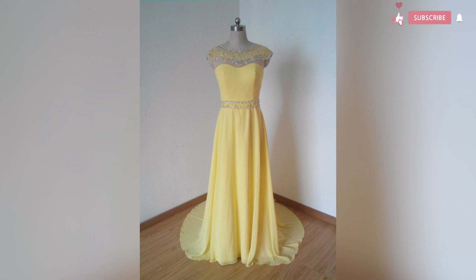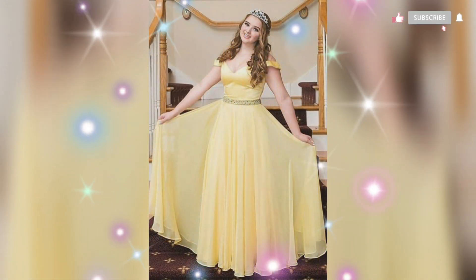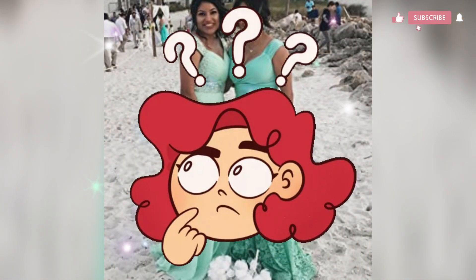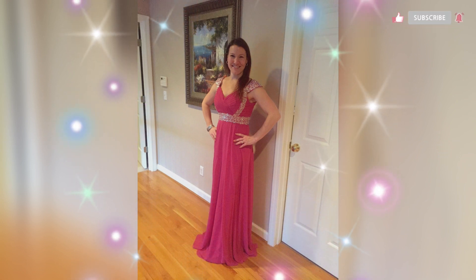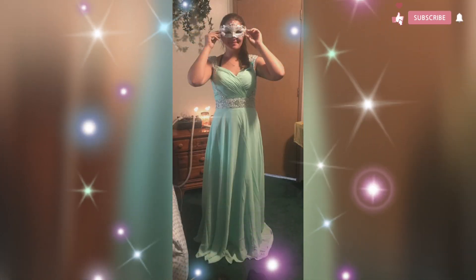I hope you enjoyed my video about semi-formal prom dance dresses in yellow. If you are unsure what to wear, you will love my video. If you have any questions, don't hesitate to let us know in the comment box below. If you like these dresses and want to buy them, the link is given in the description box below. Thanks for watching!